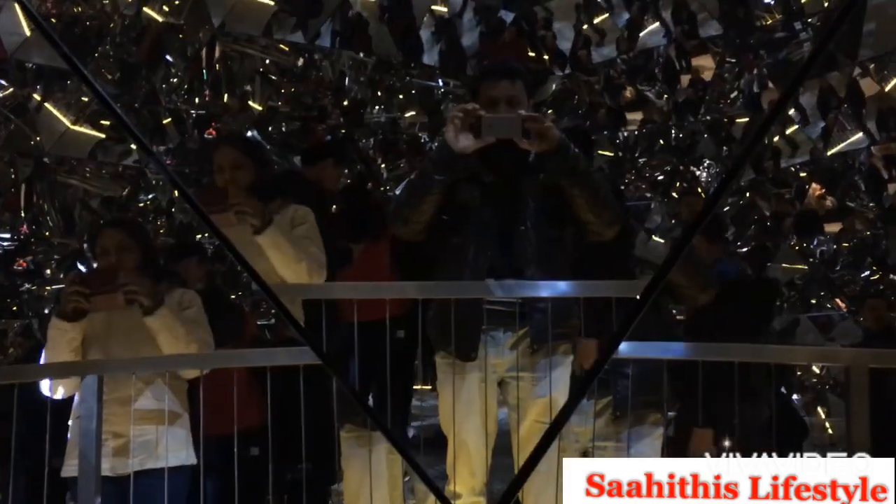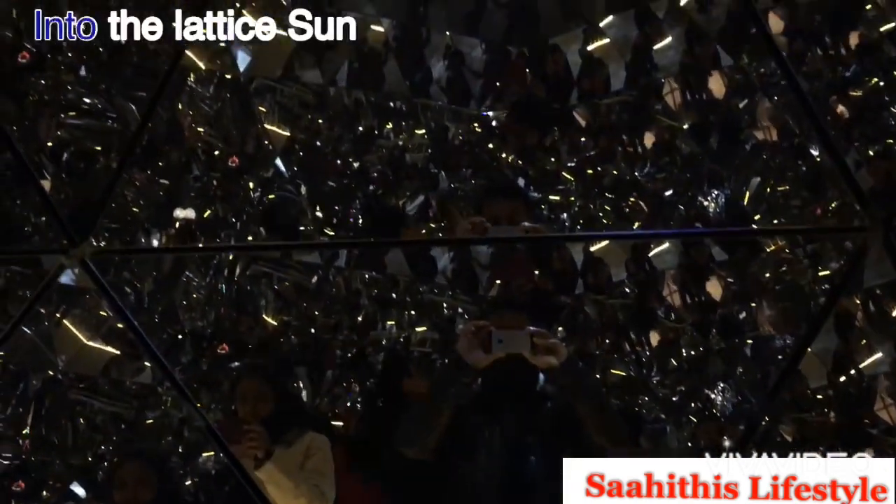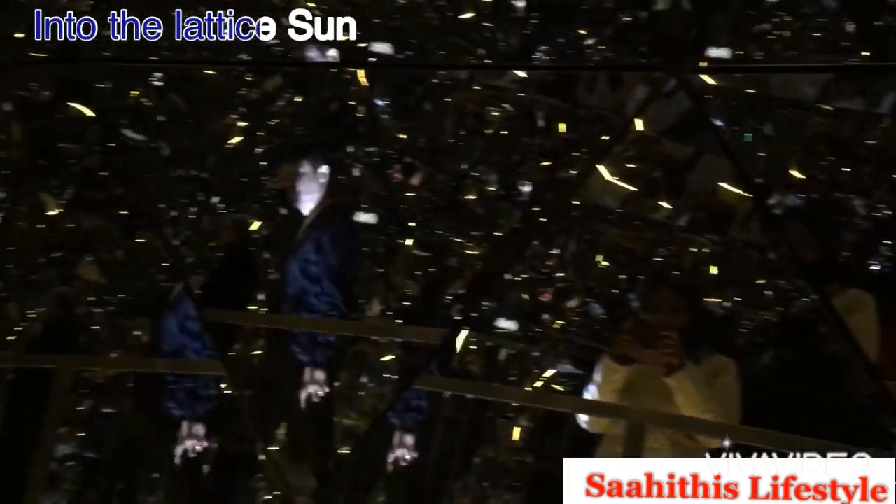This chamber is called Into the Lattice Sun. This room is full of mirrors and crystals giving us a beautiful experience — not just beautiful, it's magical and intensifies the experience.